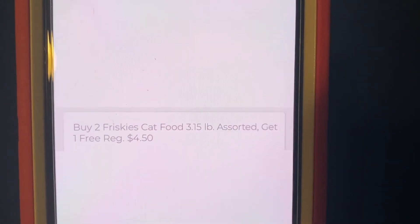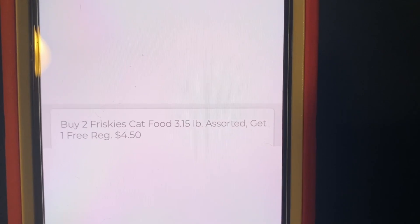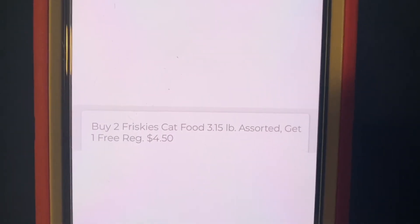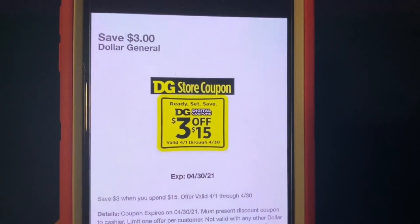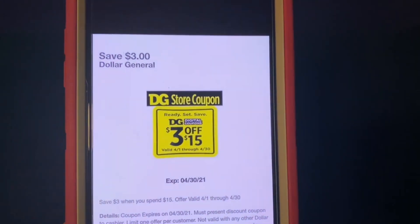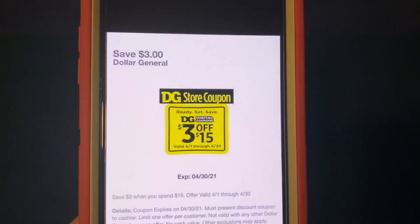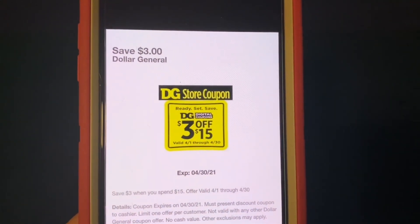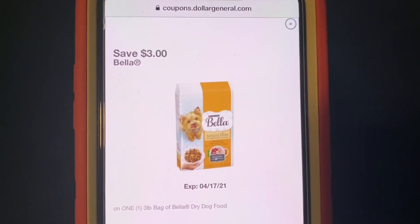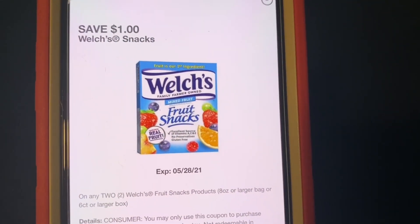Once we hit subtotal, one of those bags of cat food is free right off the bat. Then we enter our number into the digital keypad and our $3 off of $15 DQ will come off — though not all accounts got this digital; out of all my accounts I only got three. Our $3 Bella digital coupon will come off, as well as our $1 Welch's fruit snacks digital coupon.